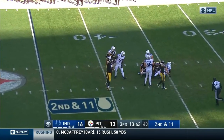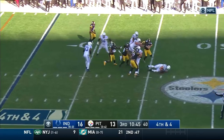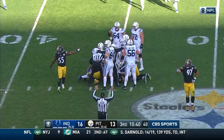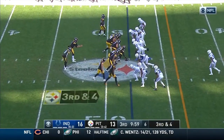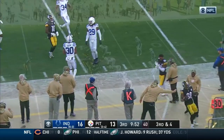Hoyer is sacked. Brian Hoyer in there for Jacoby Brissett — Hoyer loses the ball and the Steelers have it. Pittsburgh takes over at the 45, but do print chases hopes and dreams.